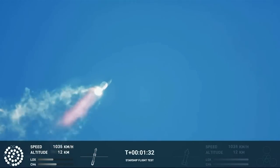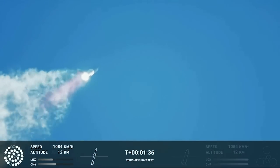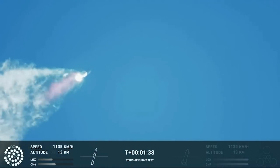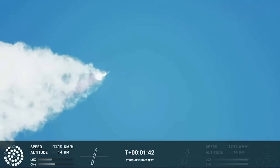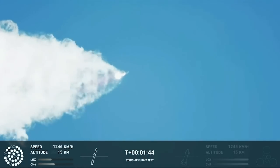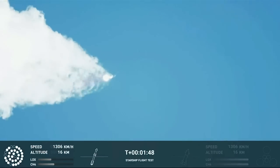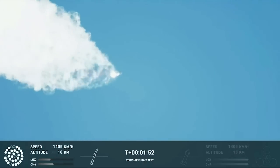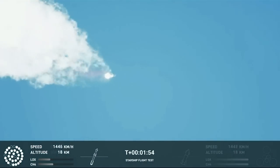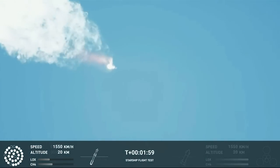Continuing to watch the first stage as we head downrange. 100 seconds into flight. Our next major activity is going to be shutdown of the first stage. Houston Tracking Station now acquiring the vehicle. With shutdown, we will get separation of Starship and Super Heavy and ignition of the Starship engines.